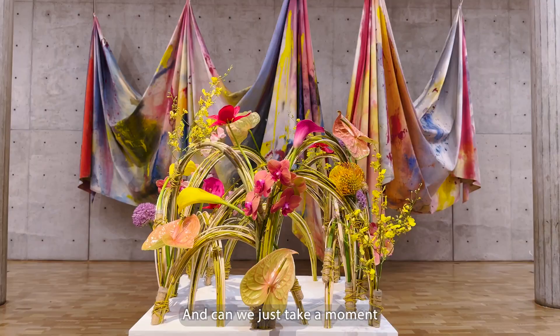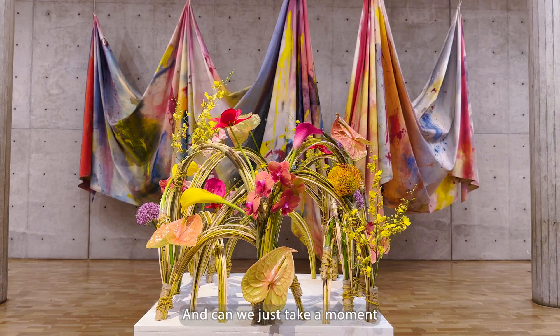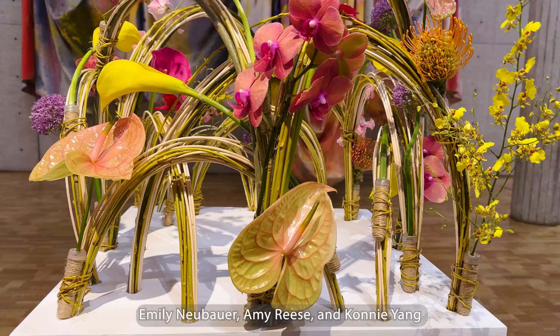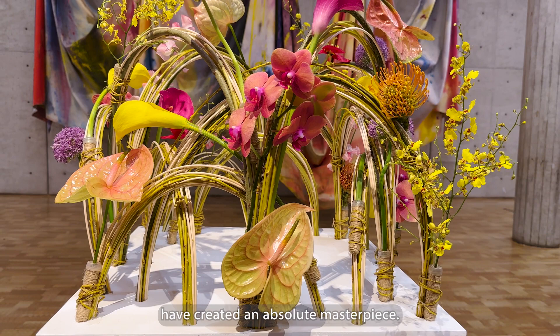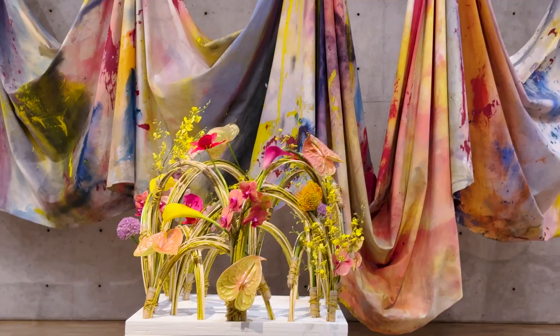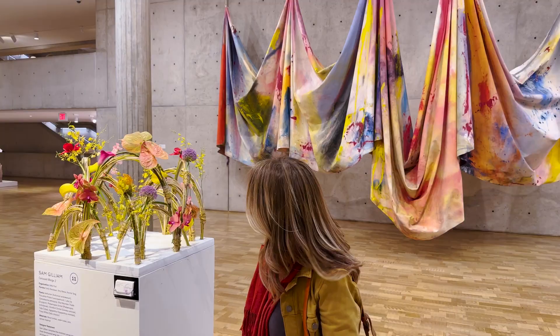Can we just take a moment to appreciate this piece by Belletheori company? Emily Neubauer, Amy Reeves, and Connie Young have created an absolute masterpiece. This installation, inspired by Sam Gilliam's work, celebrates the physical structure of his piece. It's no wonder it's a favorite among visitors, including myself. Plus, it even goes nicely with my outfit.